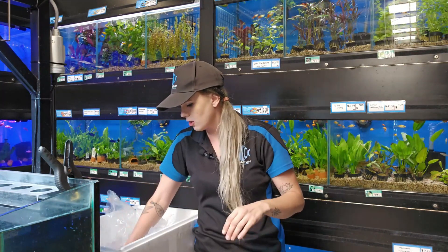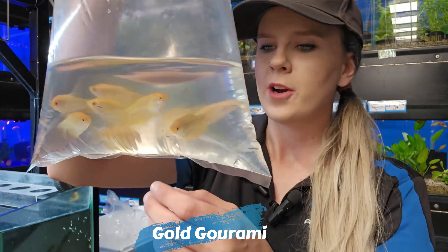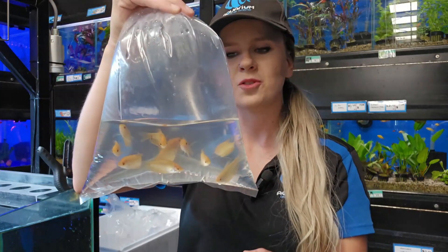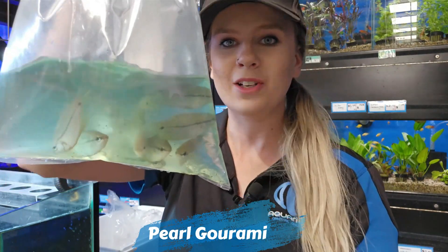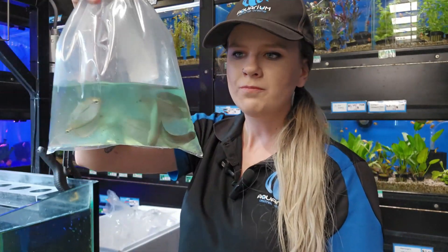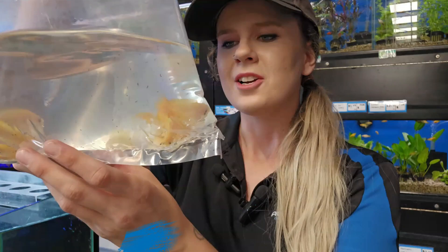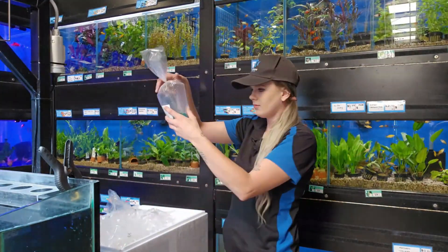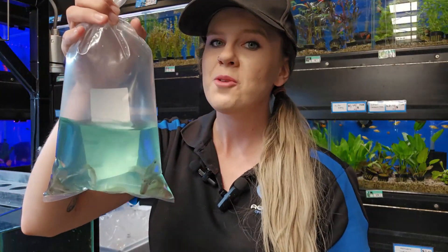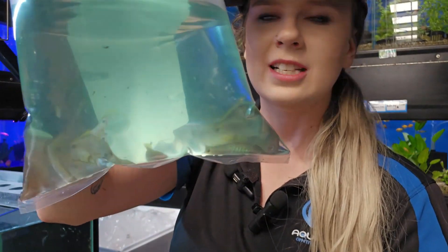Beautiful gold gouramis — one of your larger species of gourami as opposed to your dwarfs. You can see that really nice intense gold coloration already, which is great to see. And speaking of big gouramis, stunning pearl gouramis — really good size this week. One of the more peaceful species, they look amazing in a planted tank with those pearls and spots really lighting up. A little bit smaller but just as beautiful: your gold honey gouramis — check out the color already. And an Aquarium Central classic — check out the size of these peacock gudgeons, really good color, absolutely stunning fish.